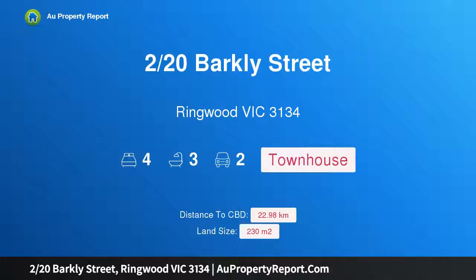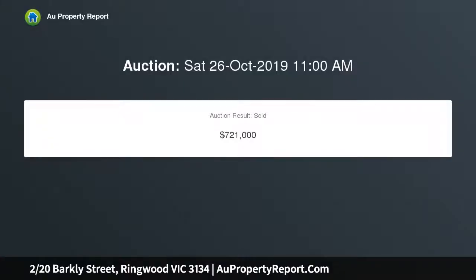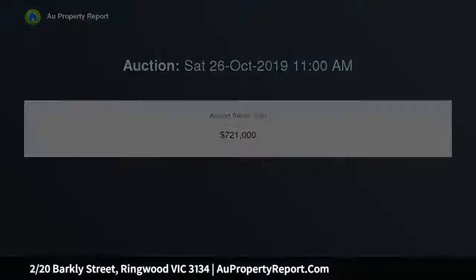Hi, I am glad to introduce property 220S Barkley Street, Ringwood Victoria 3134 — Cutting Edge Lifestyle Excellence. Unit 2, Building Area 246 SQM, Land Area 230 SQM approx.